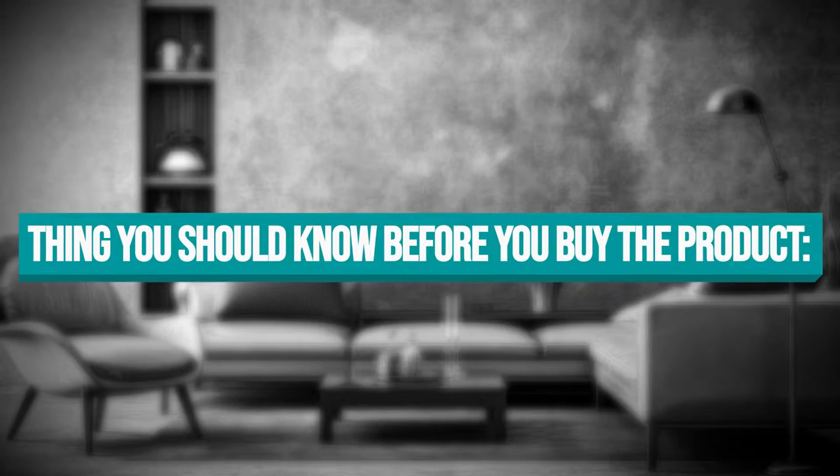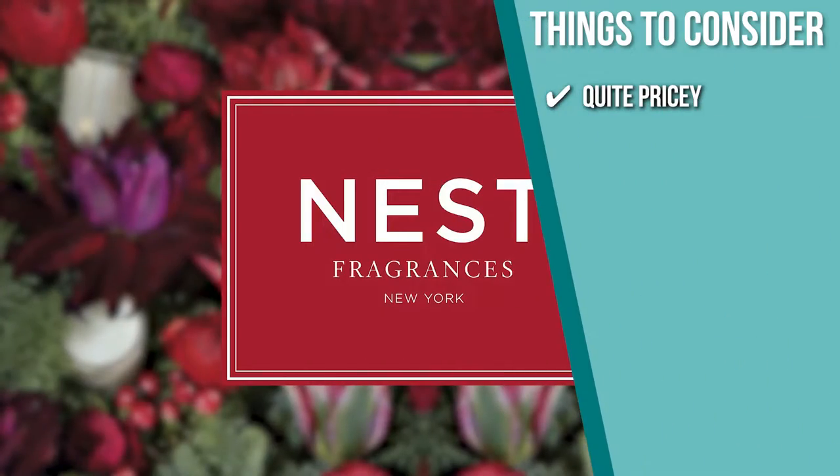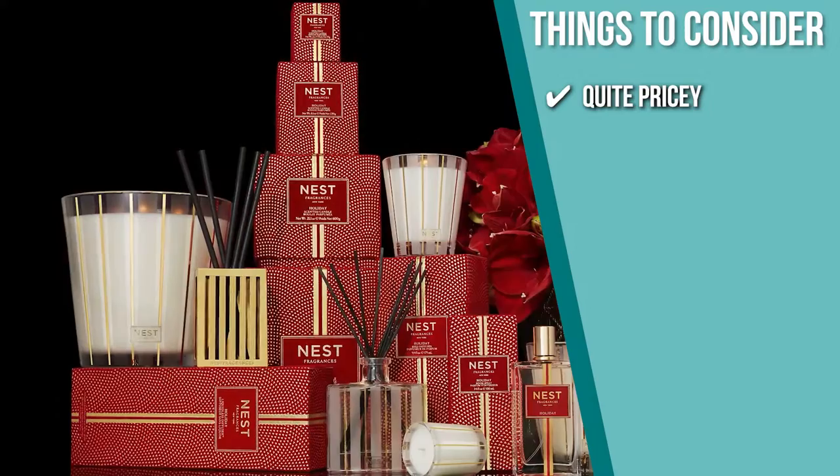Keeping all of that in mind, the thing you should know before you buy the product is it is quite pricey, but you will definitely get your money's worth with its high quality.